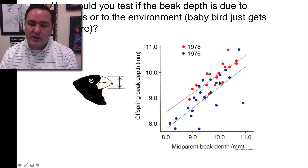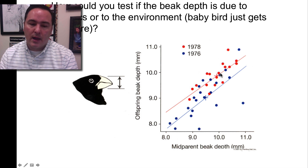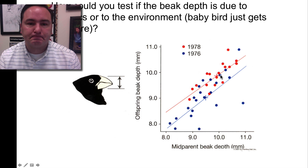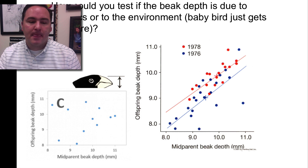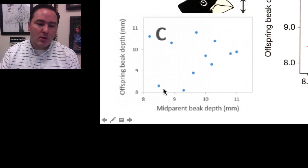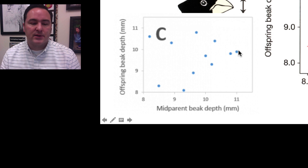If there is a tight correlation, you can confidently say that characteristic is heritable — due to genes, not environment. Looking at just two of the years, there's actually a really nice correlation between the midparent beak depth and the offspring beak depth, both in 1976 and 1978. So heritability was met in this case. If it had not been met, you would see points randomly spread across the graph with no tight relationship or correlation at all.